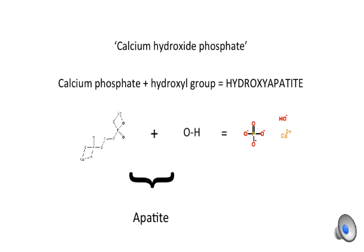Hydroxyapatite is comprised of calcium phosphate molecules plus a hydrogen and oxygen molecule known as a hydroxyl group. When bonded together, this is known as an apatite — so hydroxyl plus apatite equals hydroxyapatite.